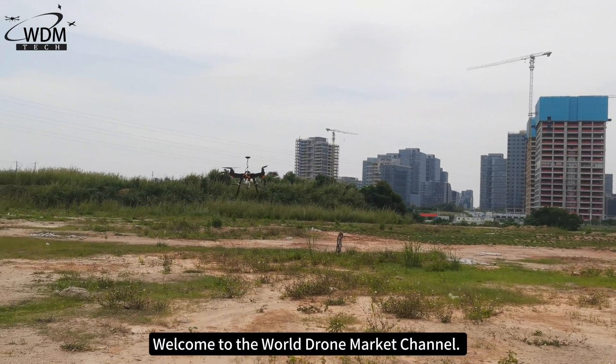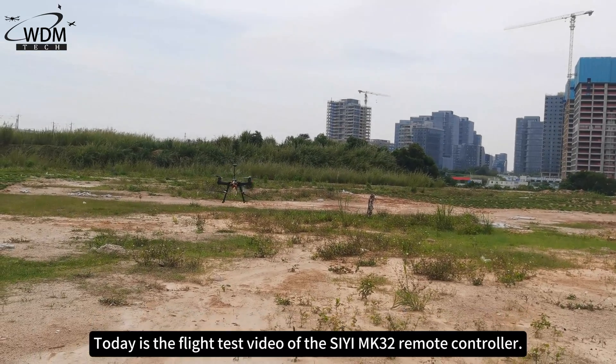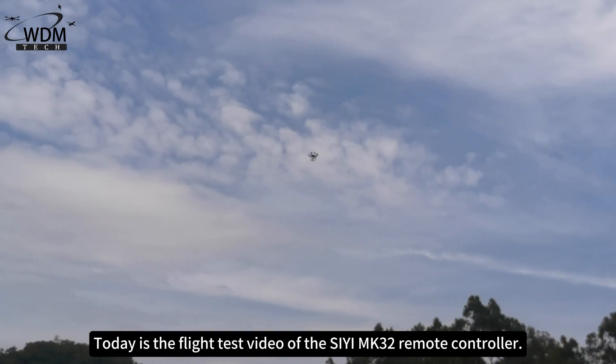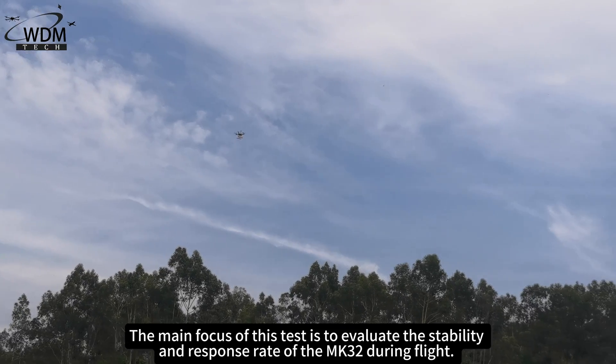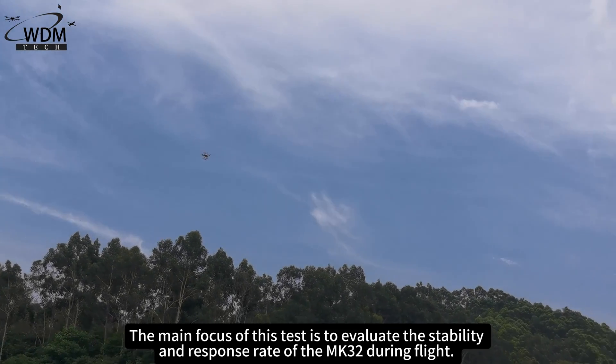Welcome to the World Drone Market Channel. Today is the flight test video of the CMK32 remote controller. The main focus of this test is to evaluate the stability and response rate of the MK32 during flight.